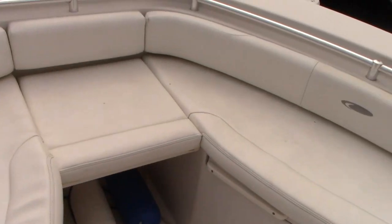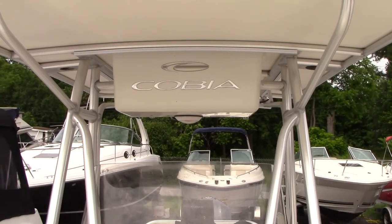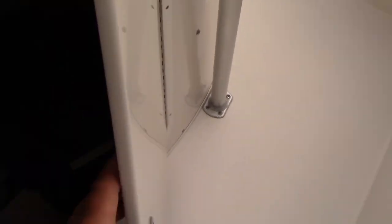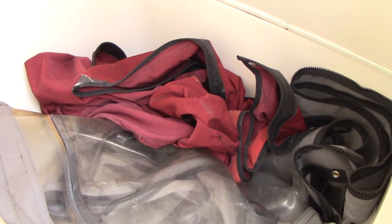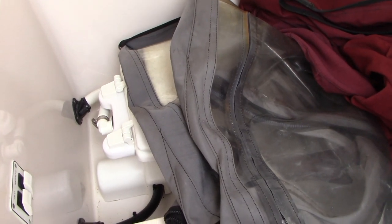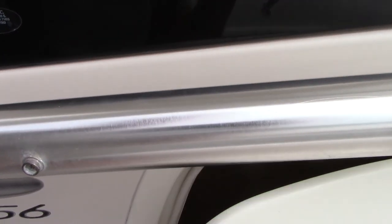Forward anchor locker located here with an anchor and line in it. Pop-up nav lights. It does come with the factory T-top and a full enclosure that goes around the T-top — canvas is in pretty good shape. Covers for your leaning post, cockpit, and helm station are included, as well as your full enclosure. Pump-out head with a toilet and a macerator hookup is in there. Little vent there and there's your AM/FM CD player, with access behind the mirror to the dash for repairs.